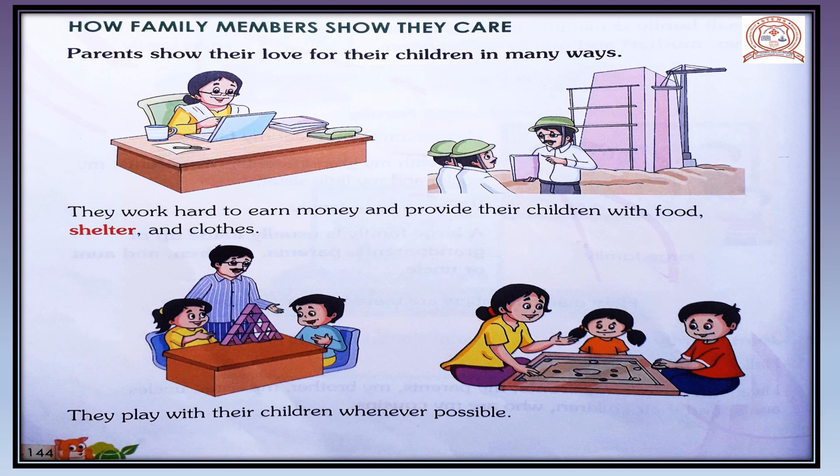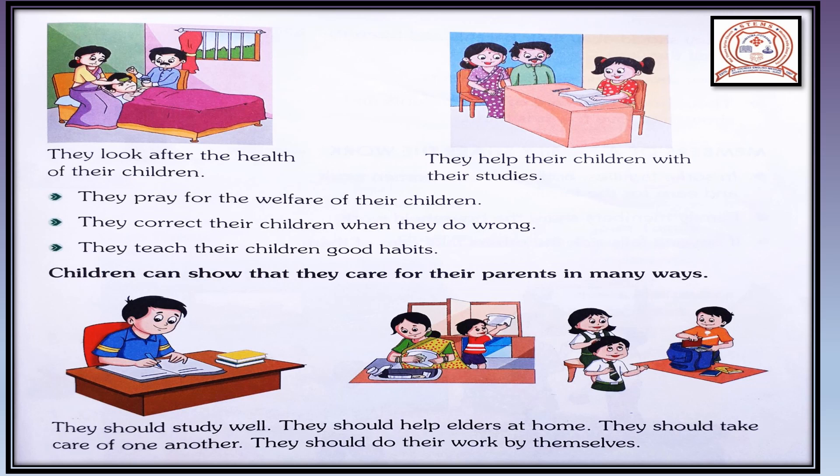Parents play with their children whenever possible. They look after the health of their children — as you can see in this picture, a boy is lying on a bed because he is not feeling well, and his parents are sitting with him and taking care of him. They help their children with their studies. They pray for the welfare of their children, correct them when they do wrong, and teach them good habits.